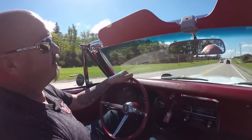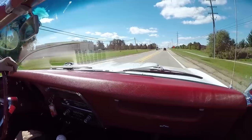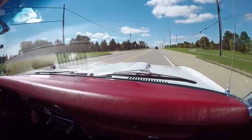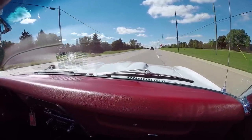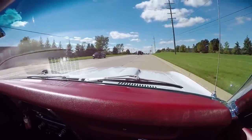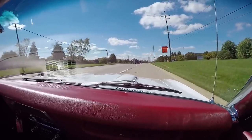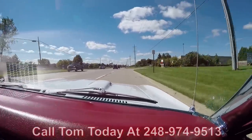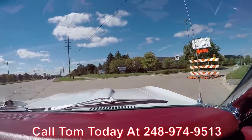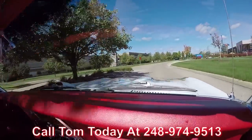Firebird convertible time. Listen to that exhaust — that's one of the coolest things about having a four-speed and a cool sounding exhaust. And the top goes down. This is one beautiful restoration on this Firebird, and you're going to love it when we park this dream in your drive. So call Tom today at 248-974-9513 and he will tell you just how easy it is to park this dream in your driveway.